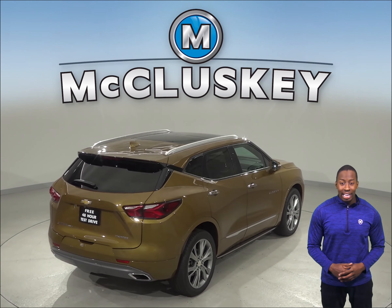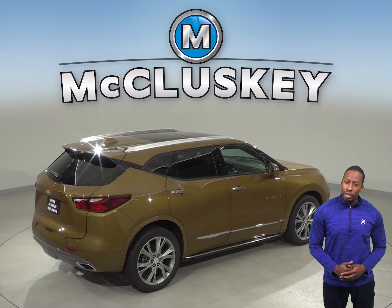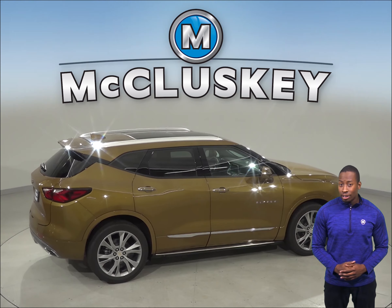Another cool feature that you will not find in the Hyundai Santa Fe is the computer-generated active noise cancellation to help remove annoying noise and vibration from the passenger compartment, especially at low frequencies.